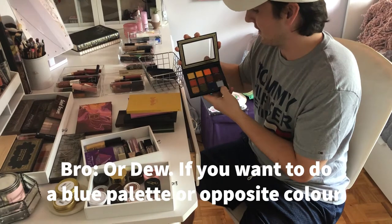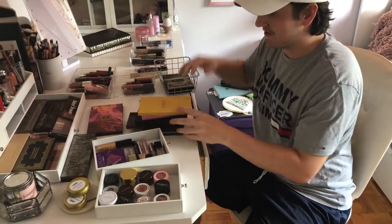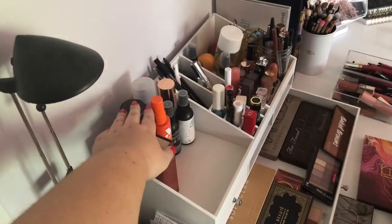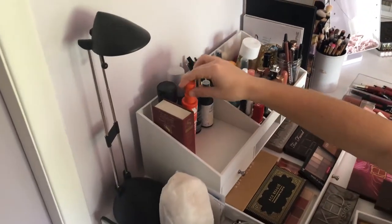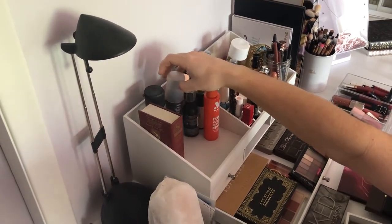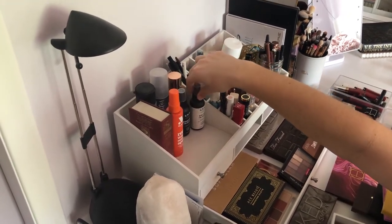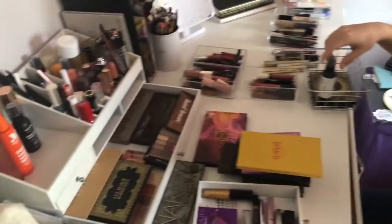If you want to do like a blue palette or like an opposite color. So that was all the same eyeshadow. Now you gotta pick one of these up here. This is a spray. I'll go with the dewy finish. Okay, it's almost empty.